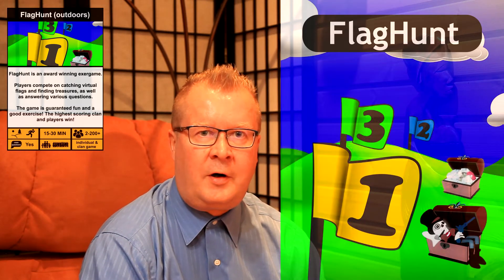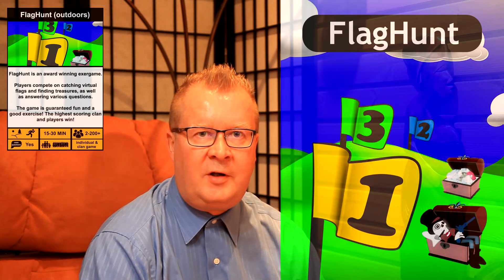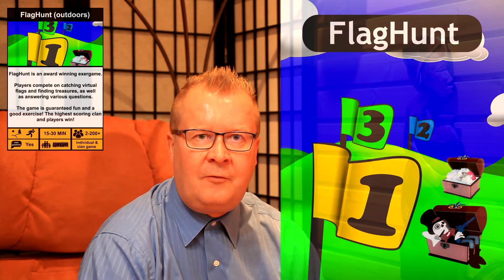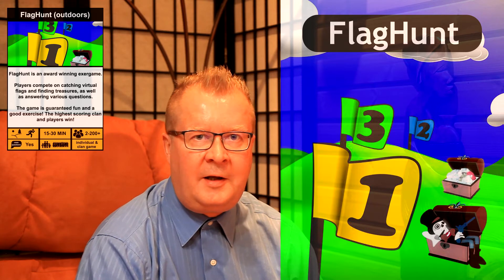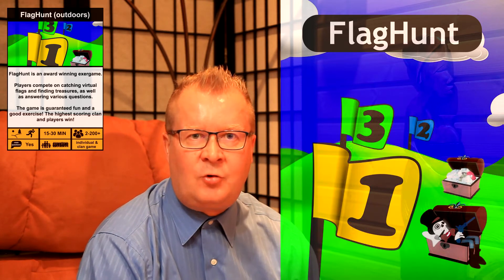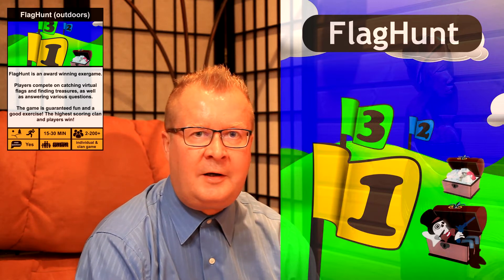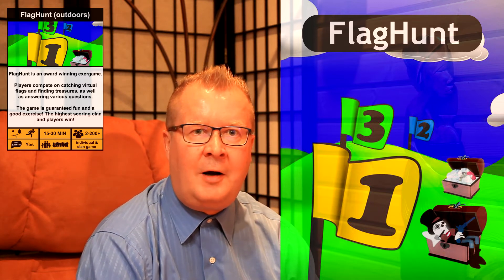Flag Hunt is an award-winning exa-game in which clones battle against each other, catching virtual flags, finding hidden treasures and trapping each other. It's a high-adrenaline game, guaranteed fun outdoors.